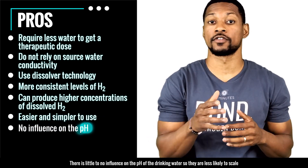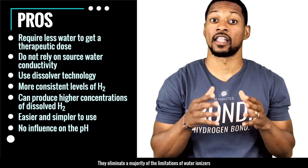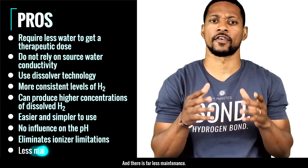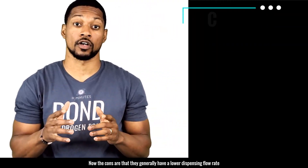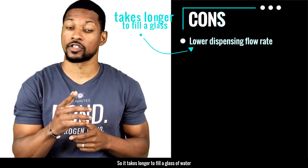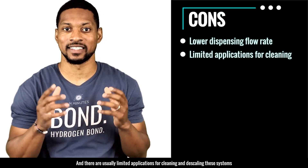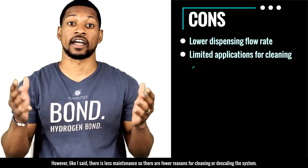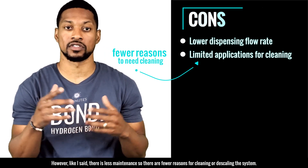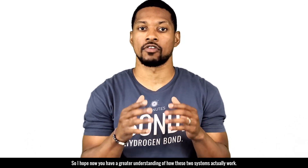These systems are generally easier and simpler to use. There is little to no influence on the pH of the drinking water, so they are less likely to scale. They eliminate the majority of the limitations of water ionizers and there's far less maintenance. The cons are: they generally have a lower dispensing flow rate, so it takes longer to fill a glass of water. There are usually limited applications for cleaning and descaling, though since there is less maintenance, there are fewer reasons to clean or descale.